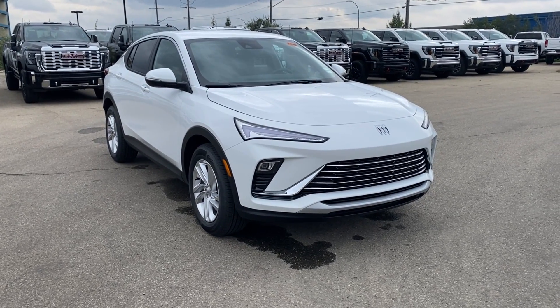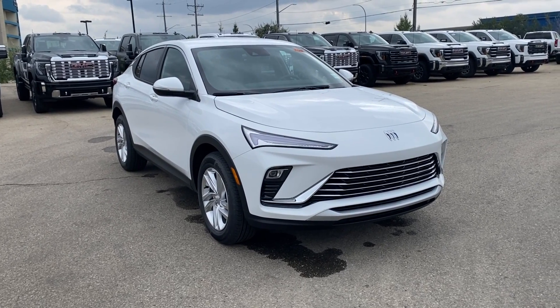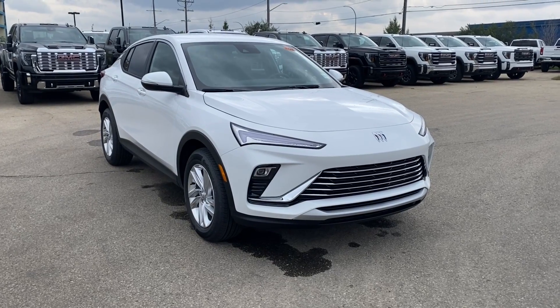Some features you can expect to find include heated seats and steering wheel, forward collision alert, front pedestrian braking, and lane keep assist with lane departure warning, and so much more. Let's go take a look.